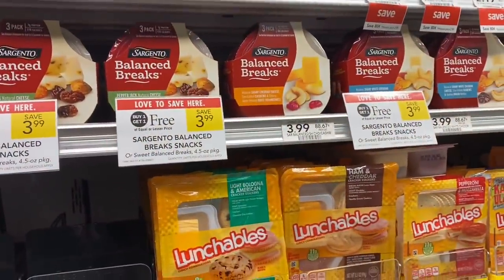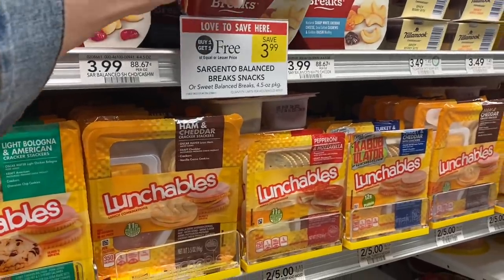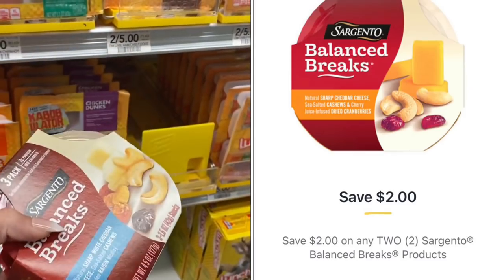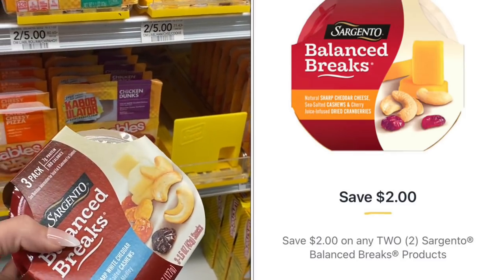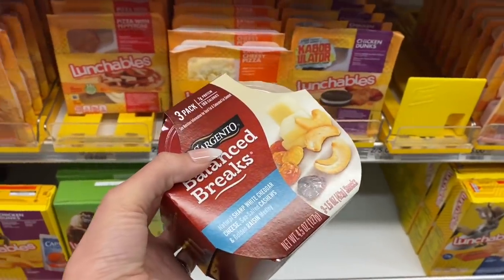Next, the Sargento Balance Breaks are on sale — buy one get one free this week at $3.99. We do have a $2 digital coupon that you can use on these. So you'll end up getting two of these for only $1.99, or about 99 cents each. That is an awesome deal, and it is a three-pack.